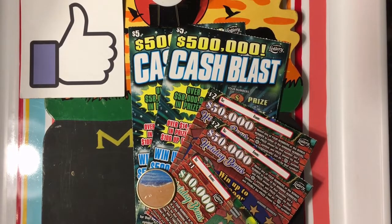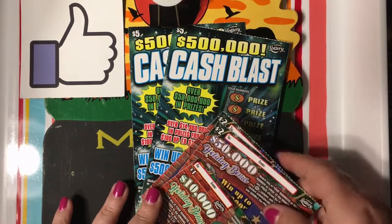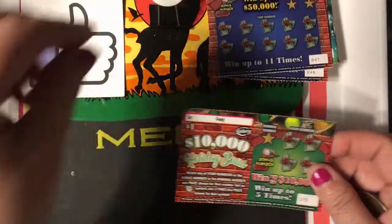Hi everyone! I went to Win Dixie to turn in the winning ticket I had on the Holiday Bonus, because I wanted a losing ticket to enter the second chance drawing. They didn't have any $5 Holiday Bonus — that's the second place I've been that doesn't have any. So I got two of the $2 ones and one of the $1, and I also have a couple of Cash Blast tickets. We'll go ahead and scratch those too. Let's start with the one dollar.